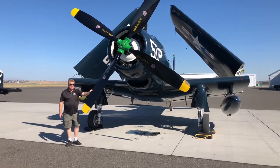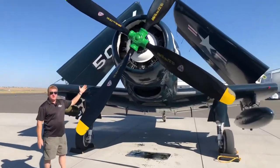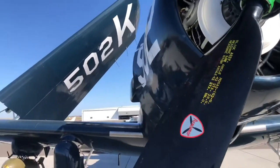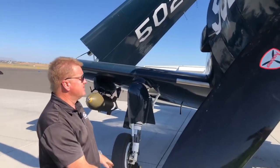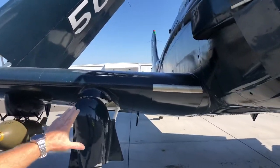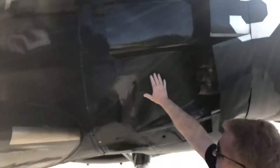Today we're making a safety video about the Skyraider. First thing is, it's got a Curtiss Wright R3350 engine, runs on 100 low-lead avgas. It's got 270 gallons of avgas in the center section at takeoff, and 32 gallons of oil right here in the accessory section.